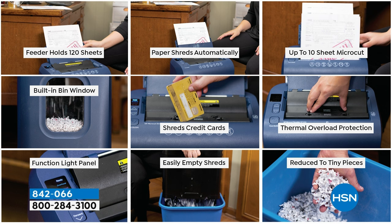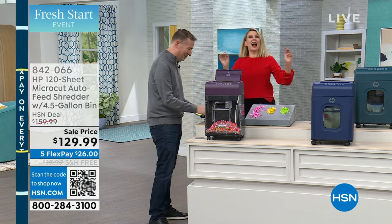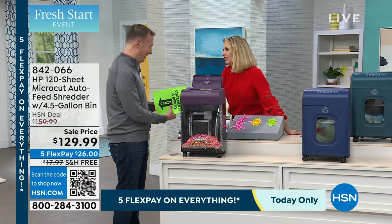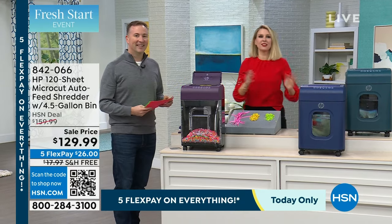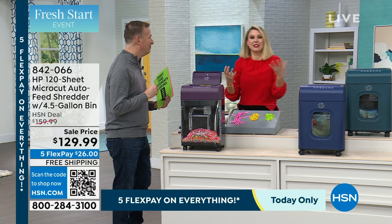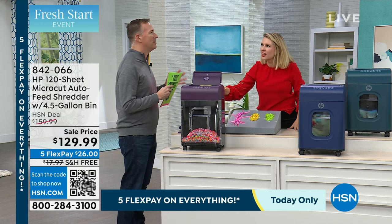I read about this product before I came out here. I saw the staples and I thought it can't be right. I literally didn't even know about the credit cards — you have just officially blown my mind. I do love being a new host because I get to have that kid-in-a-candy-store experience when I see some of these products. But 120 sheets? It makes it so simple.